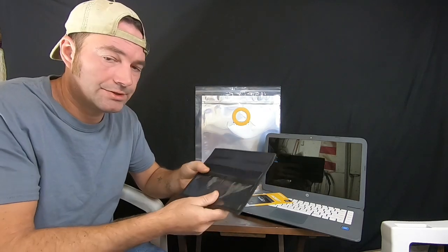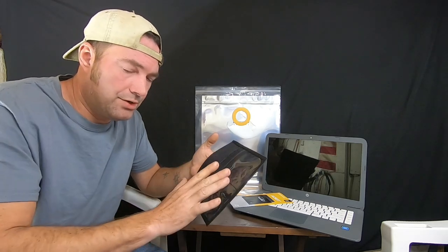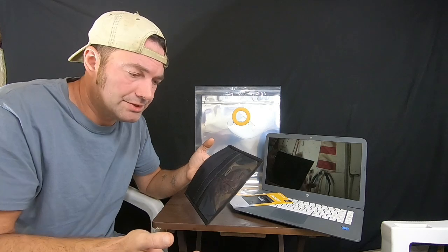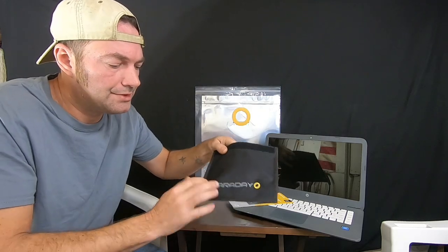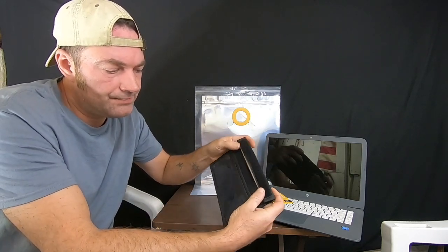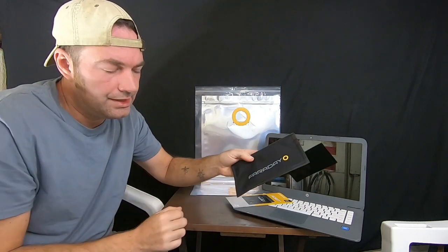Starting with the Faraday Jacket for your cell phone. I've seen other companies with these cell phone bags that have a sliding window so you can still operate your phone. There is concern about whether a signal can still come in and out through that window. The Faraday Jacket here does not have an open window. It uses a double-roll system to seal — a piece of velcro runs across the top and you just roll it down and it's sealed.